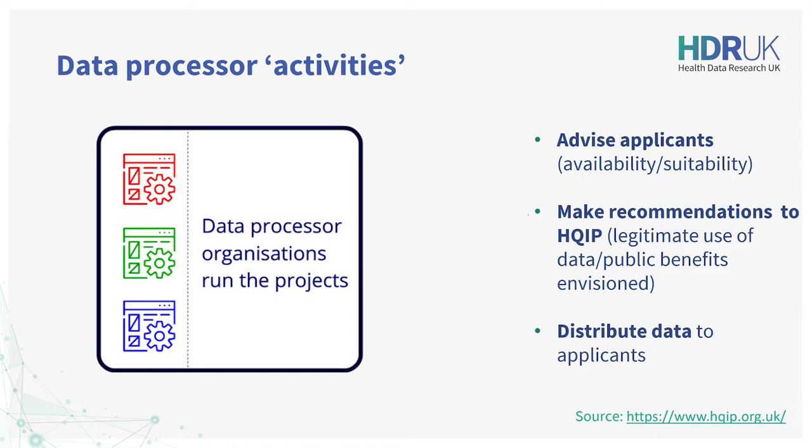And thirdly, to distribute the requested data to the applicant after HQIP has approved the application. HQIP's data processor organisations sometimes convene their own scientific committees to provide a systematic and equitable review of the data applications in order to make the recommendation to HQIP on whether the data is suitable for the proposed purpose.